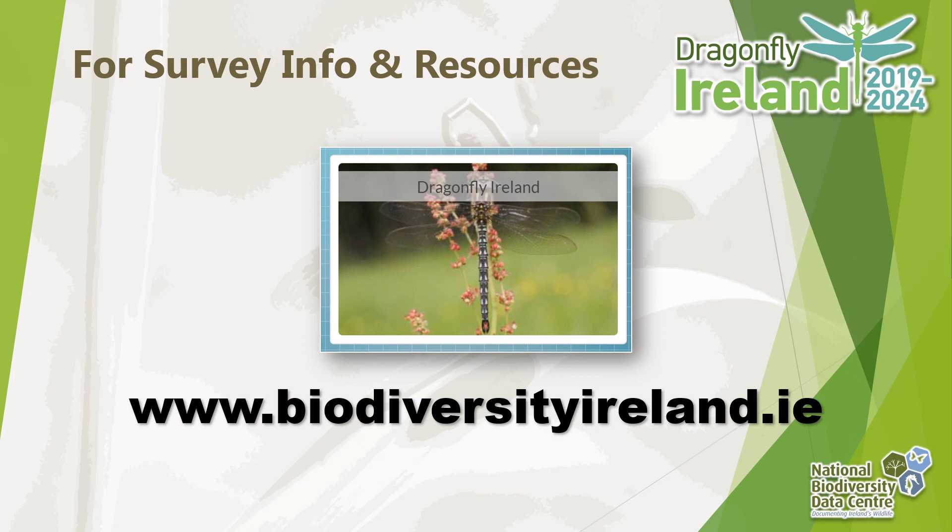So that concludes this guide to the identification of dragonfly species. If you'd like to find out more about identifying other damselfly and dragonfly species, please check out our other training modules. If you'd like to find out more about the Dragonfly Ireland survey and how to get involved in dragonfly recording or our dragonfly monitoring projects, please visit biodiversityireland.ie and click on the Dragonfly Ireland button.